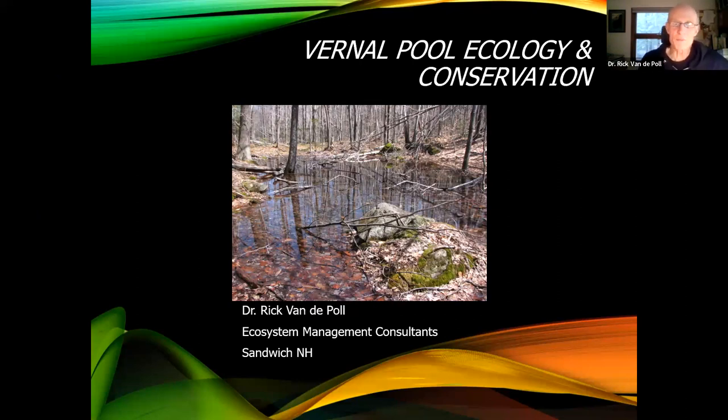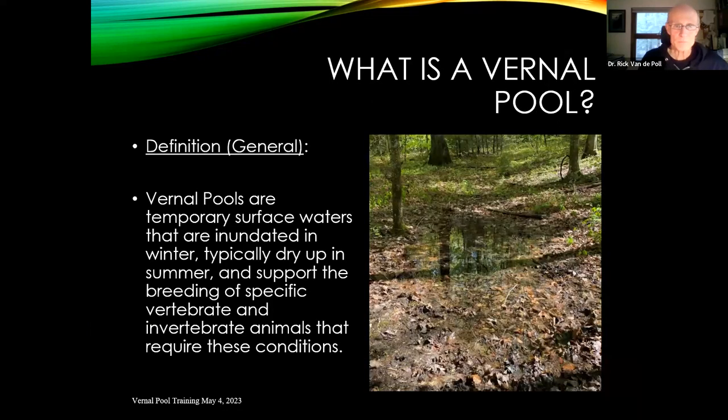This is one of our nature programs for Tin Mountain. I've given a talk like this several times before and modify it every year. First — what is a vernal pool? Generally, these are temporary surface waters. They inundate in the wintertime and they dry up in the late spring and summer. Some of them don't dry up at all, and that's where it gets kind of tricky.